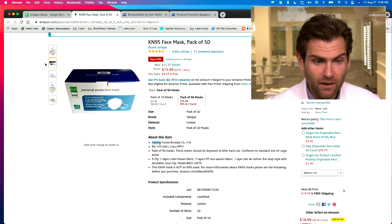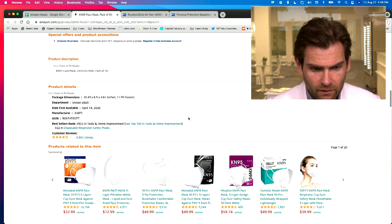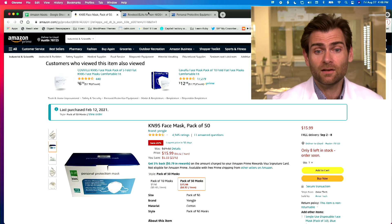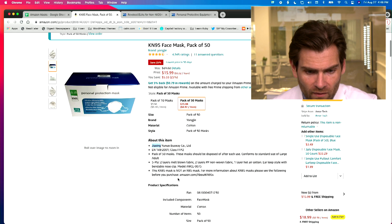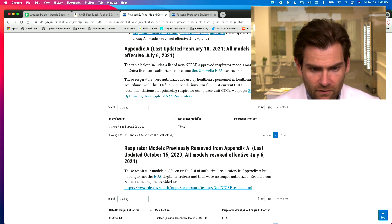This is like the most generic listing ever, but the box that shows up matches. They don't talk about much. But look — 4,900 ratings, that's pretty good. Right away they put the name of the manufacturer, so I looked them up on the EUA list.